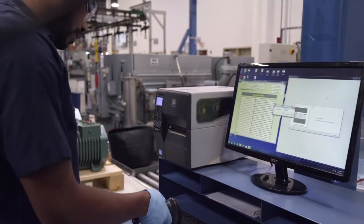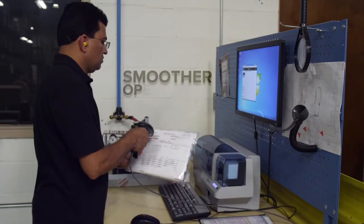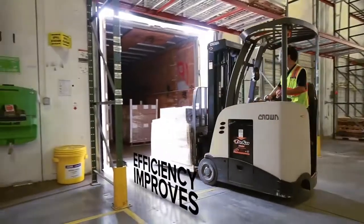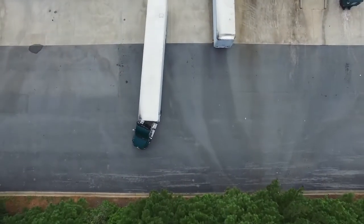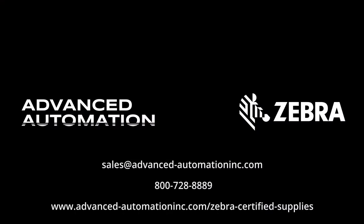When companies choose high-quality Zebra supplies instead of just any supplies, operations run smoother, productivity increases, and efficiency improves. See the difference the right supplies can make for you.